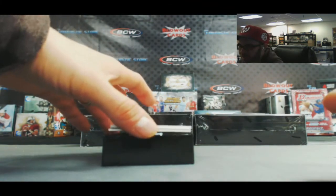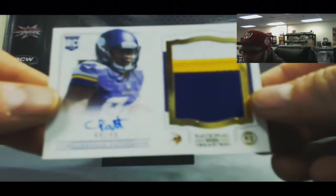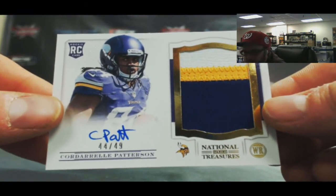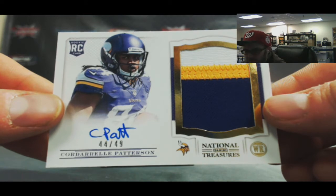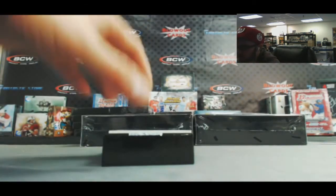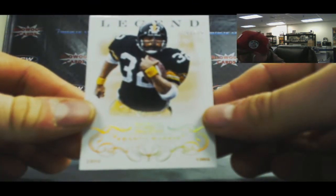We hadn't hit him yet - here he is. Three-color rookie patch autograph for the NFC North - Cordero Patterson, 44 of 49, gold. And finish up with a Franco Harris Legend for the AFC North, one of ten.